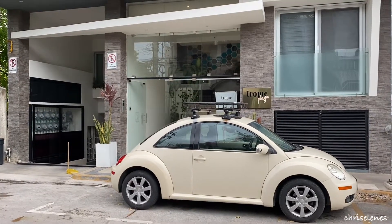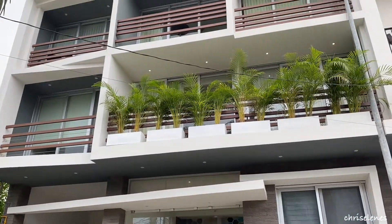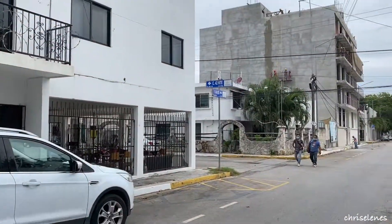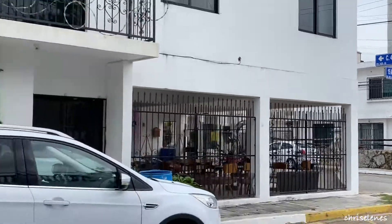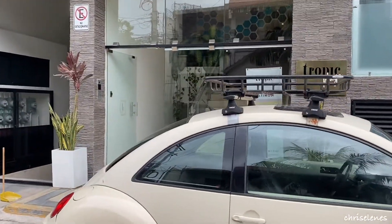Hey, how's it going everyone? We are here at Tropic Playa in Playa del Carmen, Mexico. Here is a view of the front of the building. It is located on Calle 42 Norte and 15 Avenida Norte. Let's go take a walk inside and check it out.